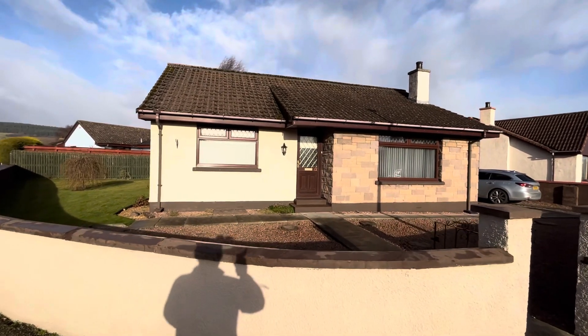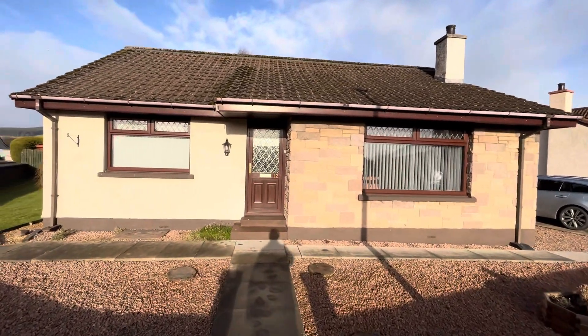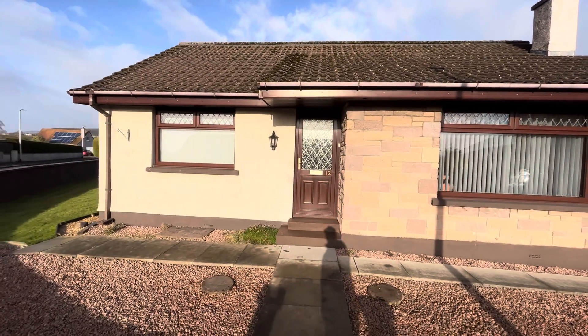Hello property people. Today I'm on a fundy in Windy in Hubsdale Park in our Ness. I've got this lovely large two-bedroom bungalow.